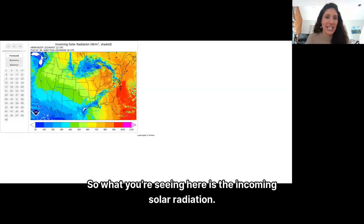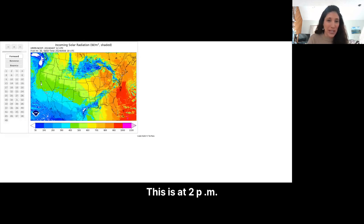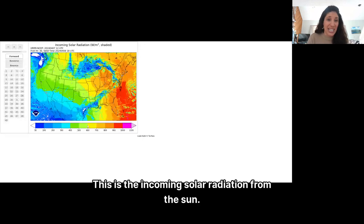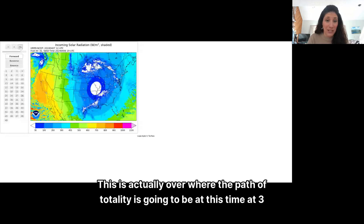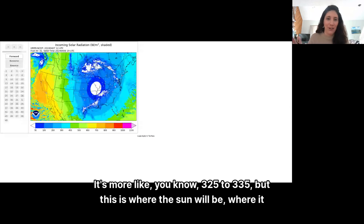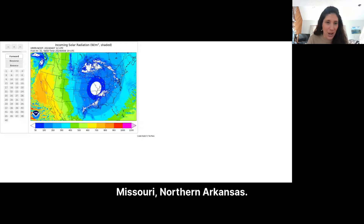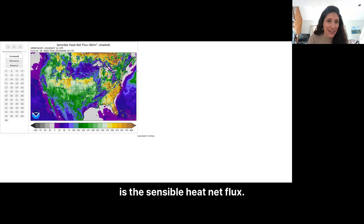A couple more things that are really neat. What you're seeing here is the incoming solar radiation. This is at 2 p.m. tomorrow — you can see the legend at the bottom, with deeper greens, yellows, and oranges representing incoming solar radiation from the sun. Going from 2 to 3 p.m., it goes to zero. This is actually over where the path of totality is at 3 p.m. That big white circle you see from southern Illinois into Missouri and northern Arkansas — that's where the sun goes to zero.